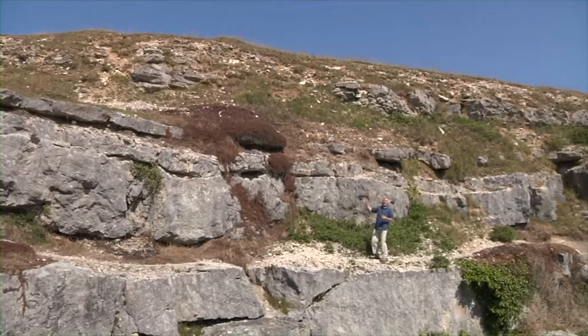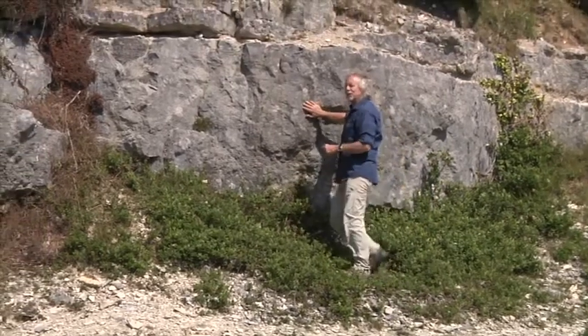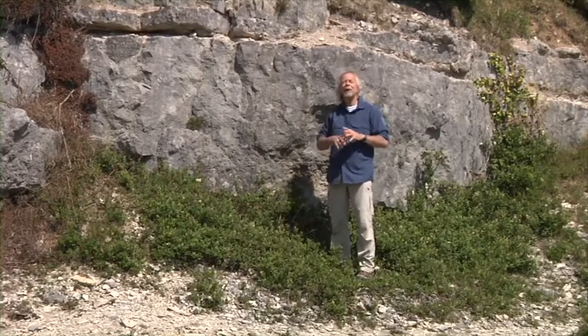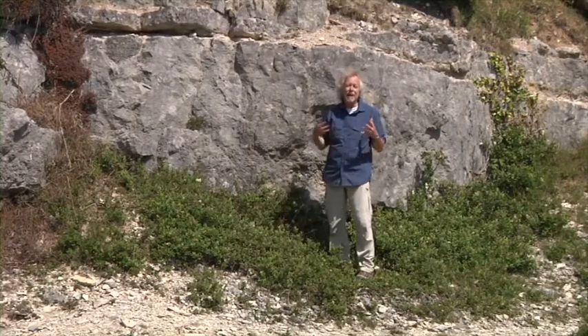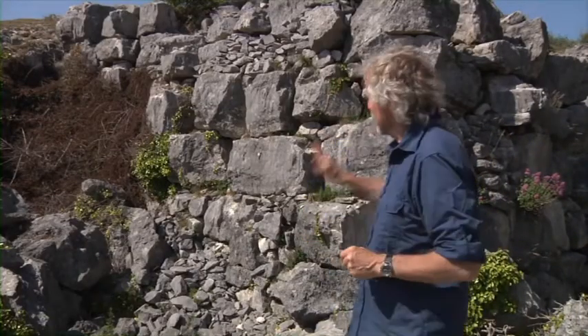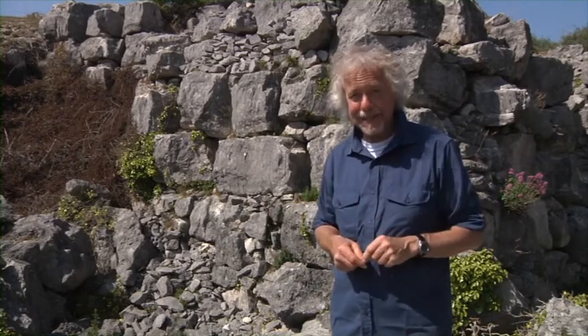Right up there is ground level before quarrying started, so there's clay, there's soil, there's crumbly rock to remove, even before you get to what's known as cap. It's so hard that it had to be removed by explosives, but it's absolutely useless to the quarrymen. So what do you do with it? You either build huge walls like these, that look as if they've been built by giants, or you chuck it over the cliff, and we'll see the evidence of that a bit later.